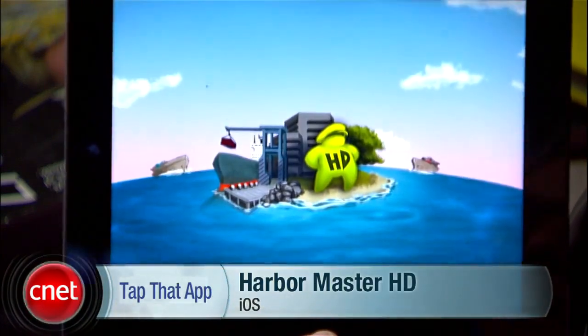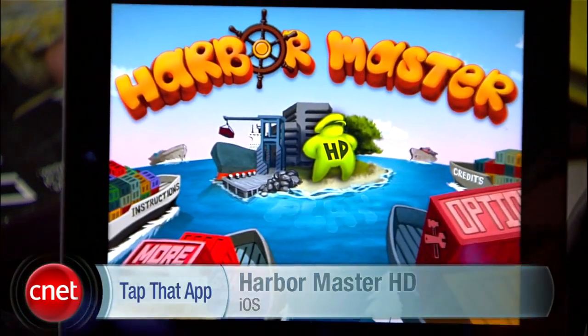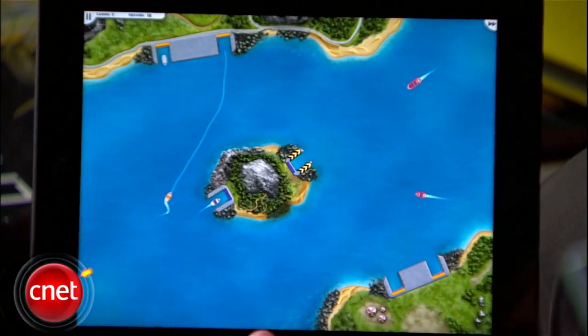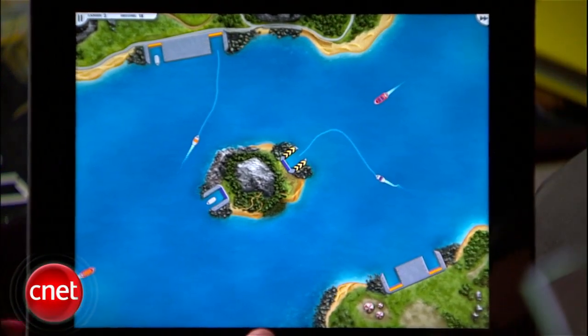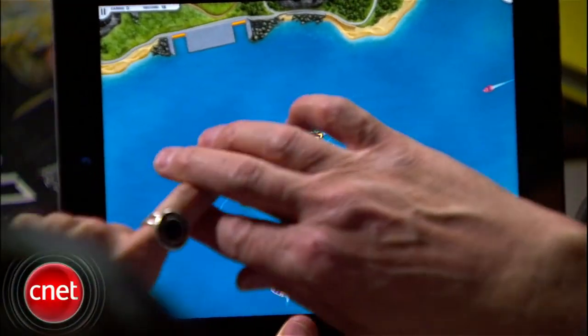First up is Harbor Master HD, and it's absolutely free. Just ask the girl if she likes water, then bust out the game. All you do is send purple boats to the purple docks and orange boats to the orange docks by drawing paths with your fingers. You'll need to move boats in and out of the docks, and it gets good when the game gets hectic. Trust me, you'll be multi-touching in no time. And remember, it's free — and the best date is the one that doesn't hurt your wallet.